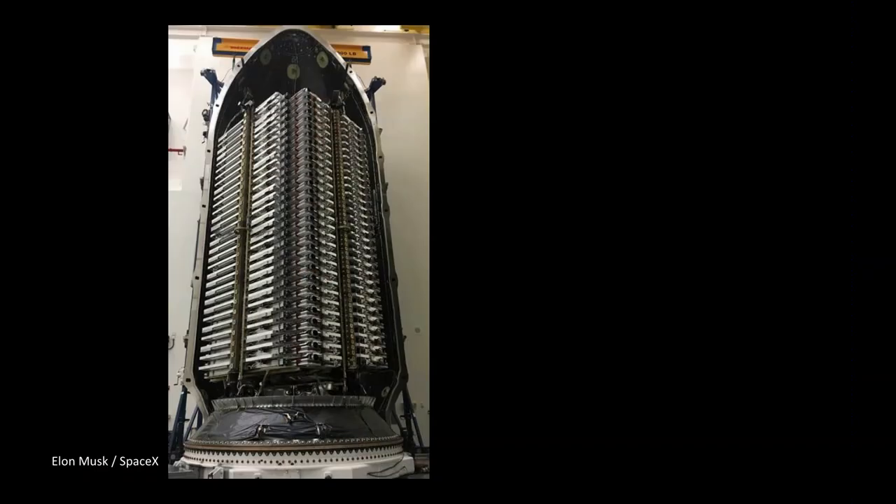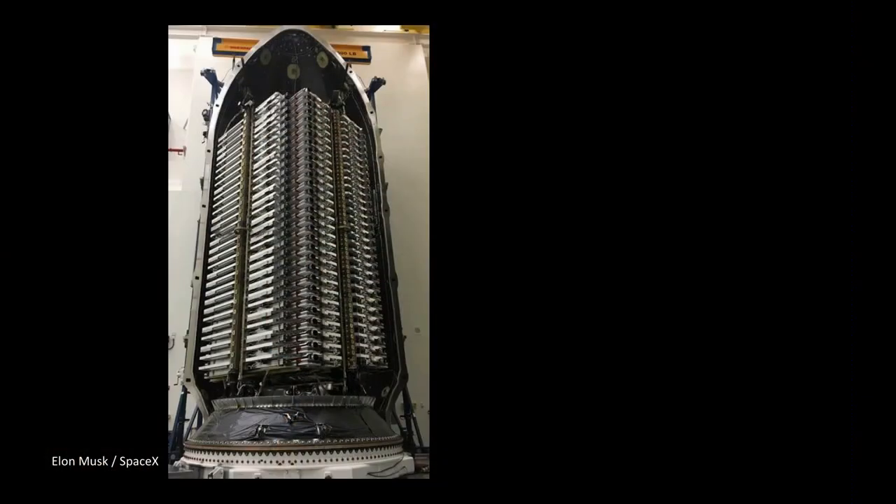We can look at the next slide and you can see them all packed up there in the payload bay. There's a pack of 30 and another pack of 30 satellites. They're kind of flat, laid down like a deck of cards — and almost like corn on the cob, actually — but all neatly packed into that payload fairing. Just to give you an idea of the size of this big satellite stack, we have a Tesla for scale.